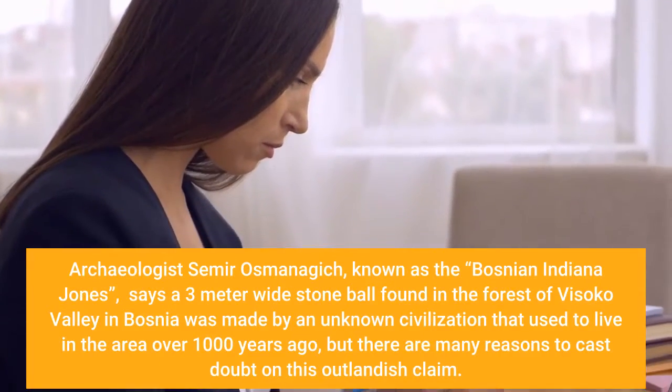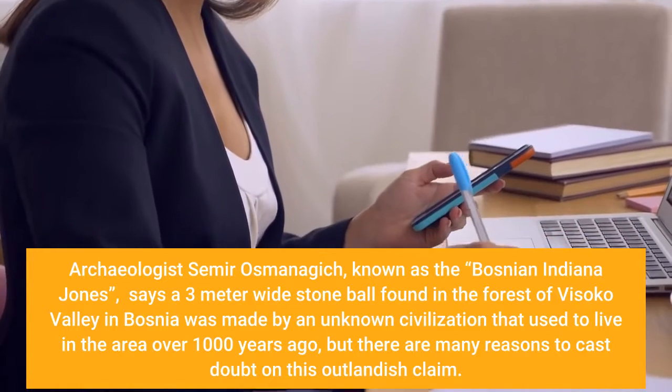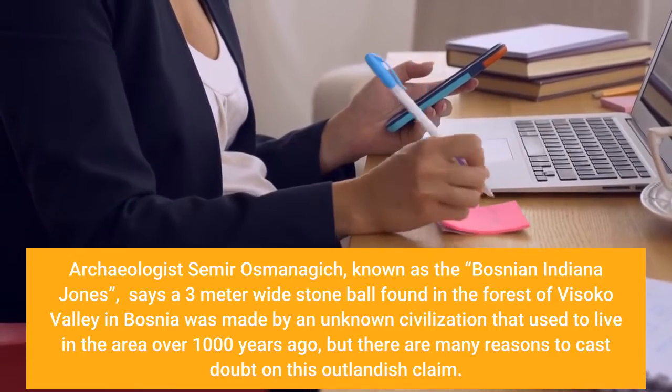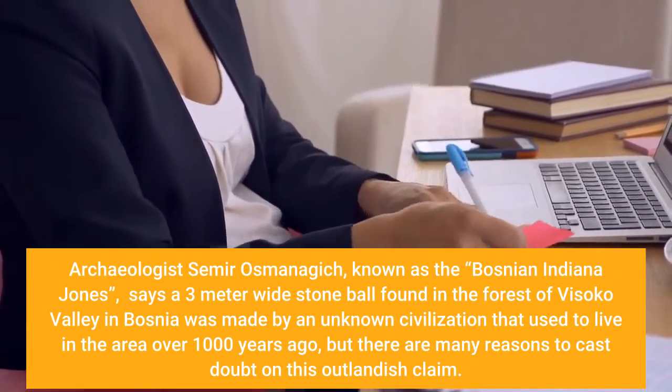Archaeologist Semiros Monogic, known as the Bosnian Indiana Jones, says a three-meter-wide stone ball found in the forest of Vysica Valley in Bosnia was made by an unknown civilization that used to live in the area over 1,000 years ago, but there are many reasons to cast doubt on this outlandish claim.